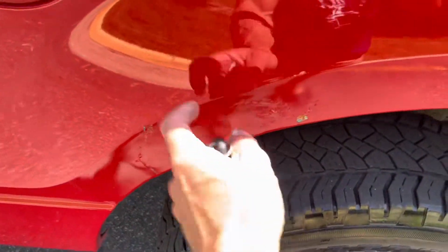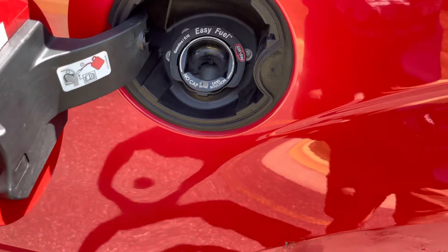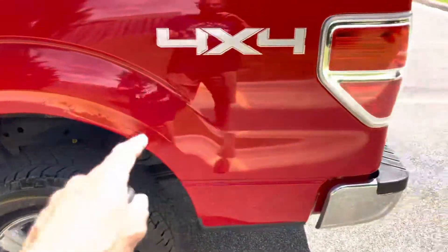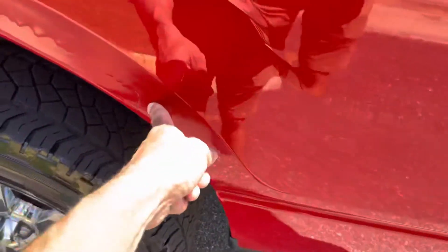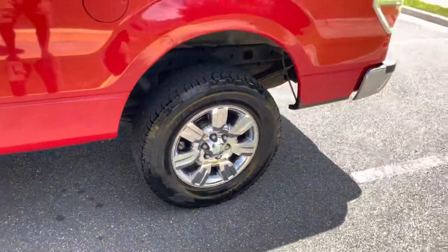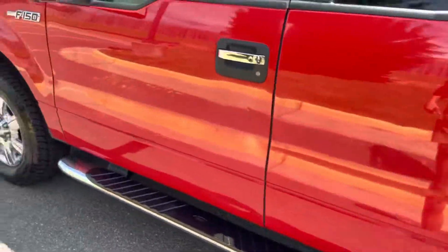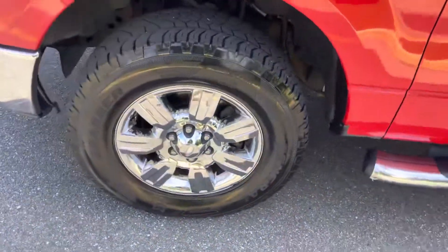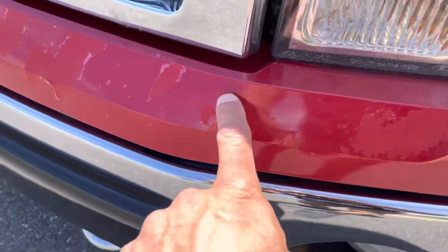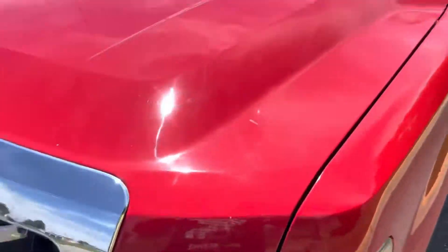Walking around to the driver's side — same rust situation happening here. There's your gas cap. No E85 — scratch that, this is not flex fuel — 87, 88, or 93 octane only. Moving forward, rear fender wells right there. The rest of the body's in good shape. Tires are in great shape all the way around.